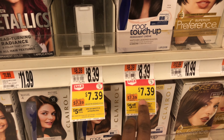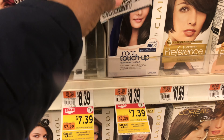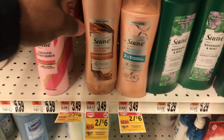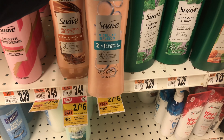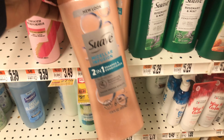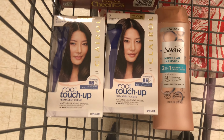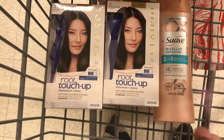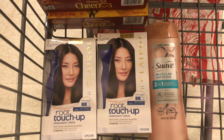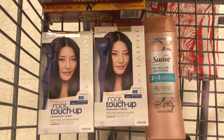I'm grabbing two of the Clairol root touch-up for $7.39 each. I'm also adding one Suave shampoo and conditioner — select ones are two for six dollars, so $3.00 for one. My total for the spend-$15 deal is $17.78.